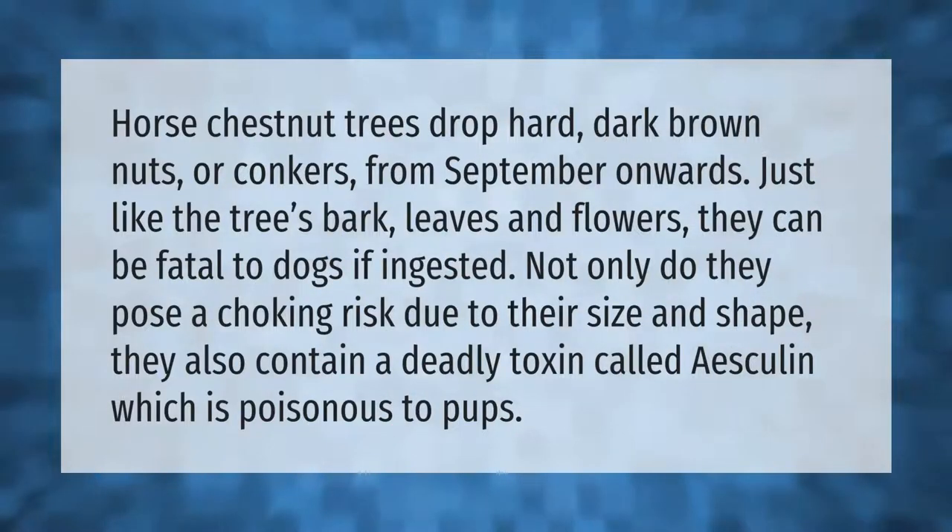Horse chestnut trees drop hard dark brown nuts, or conkers, from September onwards. Just like the tree's bark, leaves, and flowers, they can be fatal to dogs if ingested. Not only do they pose a choking risk due to their size and shape, they also contain a deadly toxin called esculin, which is poisonous to pups.